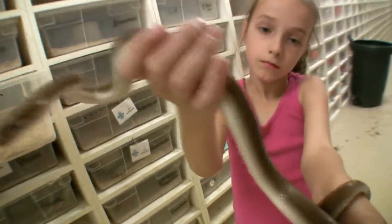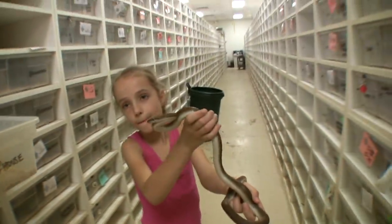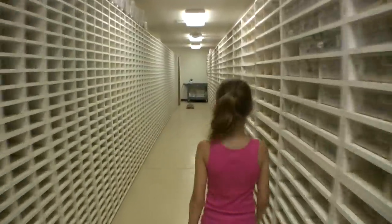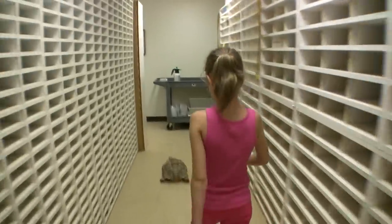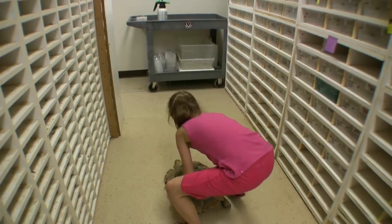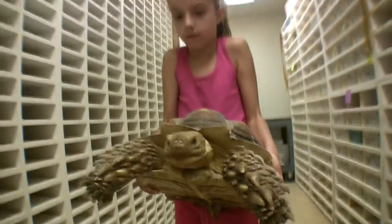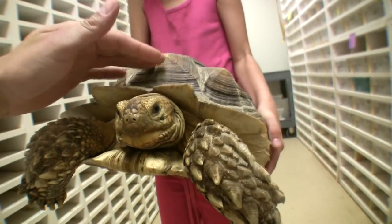I'm going to use this one. I'm going to mix it up. This is one of the prettiest boas — Brazilian rainbow boas.